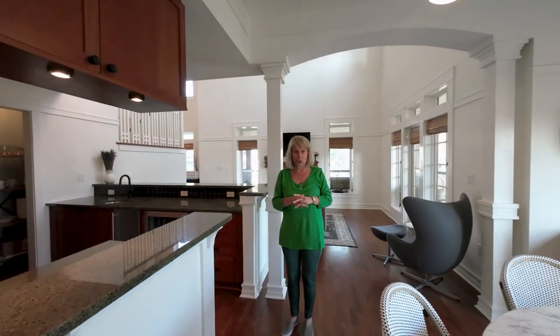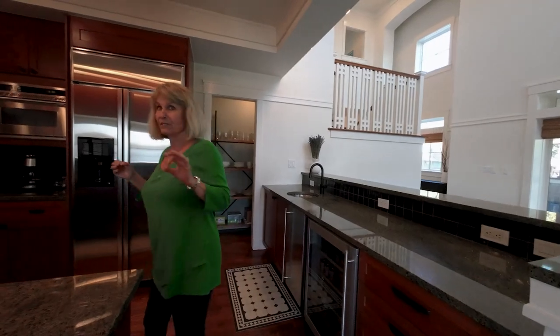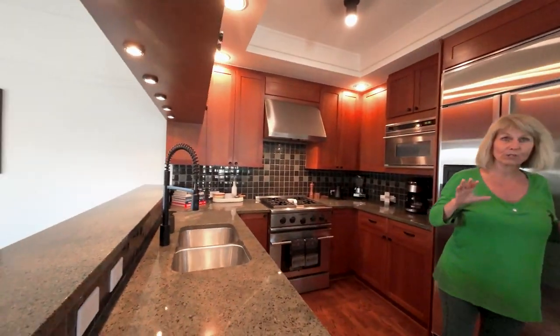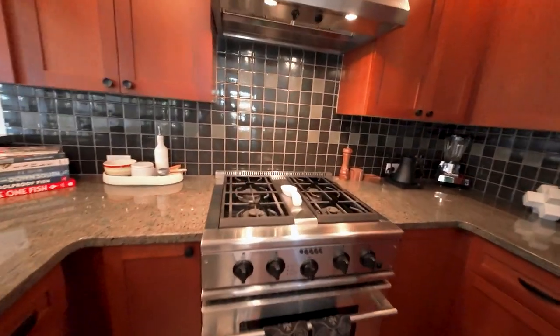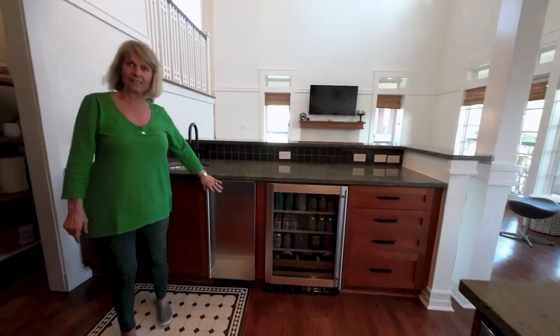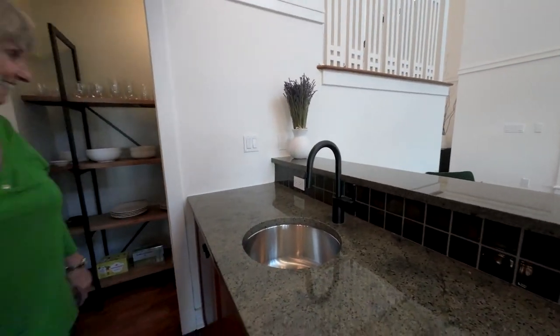Is this going to be sold furnished? She is negotiable on that. She has some personal pieces which are very important to her that she will not include — understandable. She has a wine cooler here, a gas stove, an ice maker at the sink.